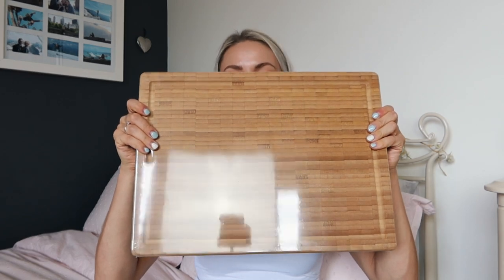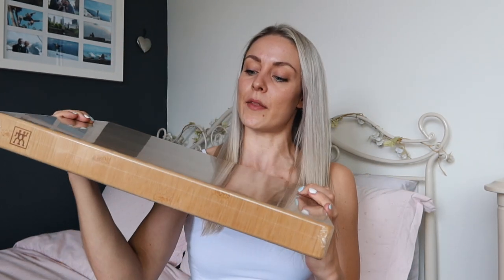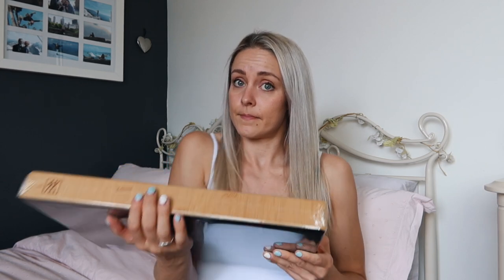I also got this massive chopping board from Zwilling. I think it's made of bamboo — and yes, it is. There's not much I can really say about that, but it's got a good weight to it, it's a good size, you can get all your vegetables on there. Chopping board.